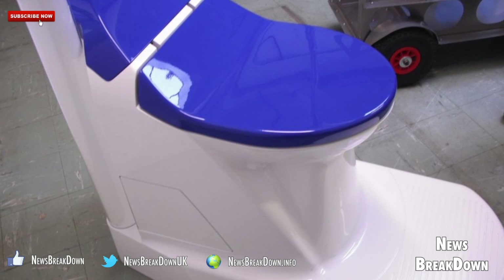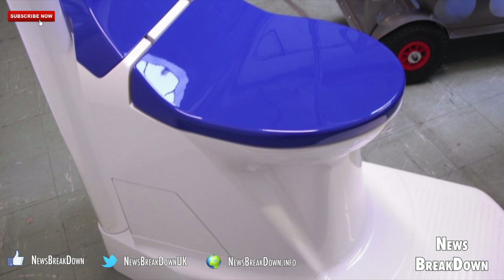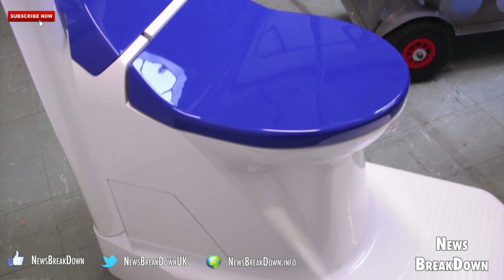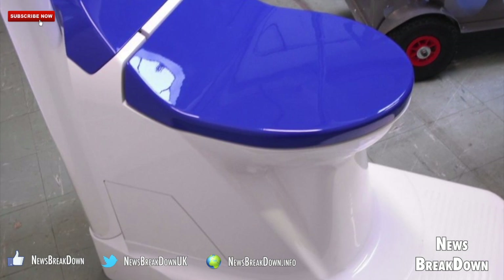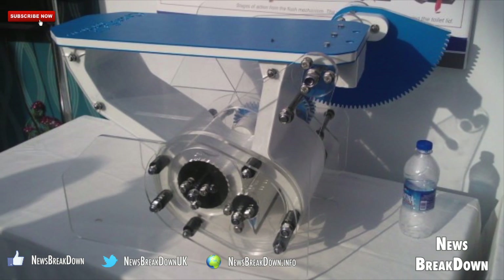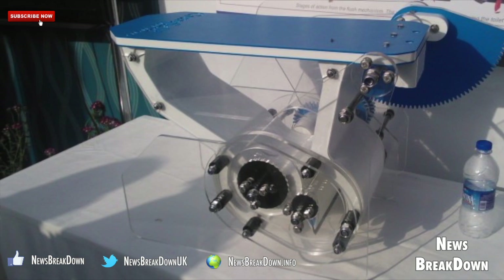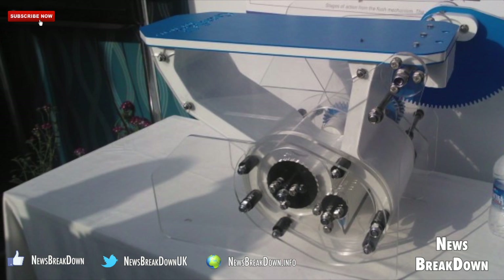The first one is the nano membrane toilet. This innovative system uses no water whatsoever. Instead, a movable tank rotates 270 degrees to let the waste fall to the bottom of the tank, where it separates from liquid. A rubber scraper removes any excess waste before the bowl rotates back to its normal position.